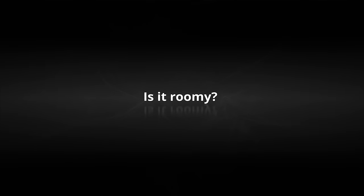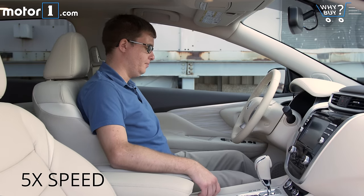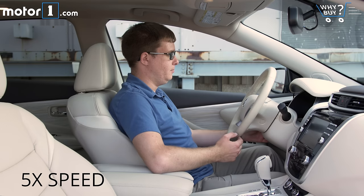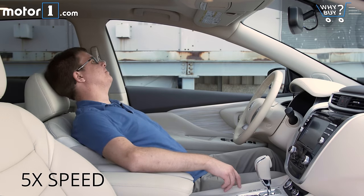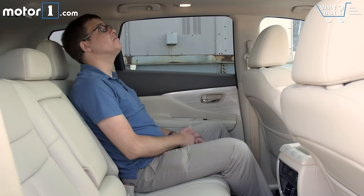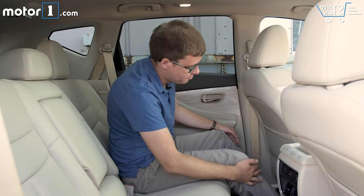Is it roomy? Absolutely. Up front, it's easy to find a comfortable driving position. I'm a totally average 5'10", and I've got lots of headroom. The door panels have plenty of space for your elbows, and there's a good distance between the two front seats as well. In the second row, I have more than enough leg and headroom. Two adults could ride back here all day without a problem.